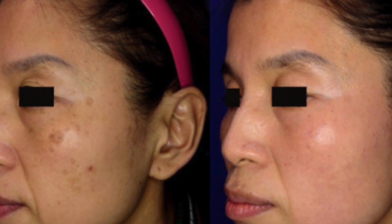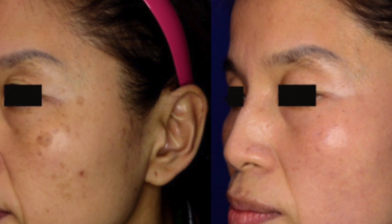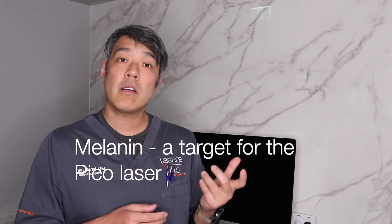Do I like PicoShore? Absolutely. I still think it's one of the best lasers when it comes to ethnic skin rejuvenation — improving pores, fine lines, and pigment, excluding melasma, in patients who have a lot of chromophore, basically a lot of melanin, which is a target for this laser.